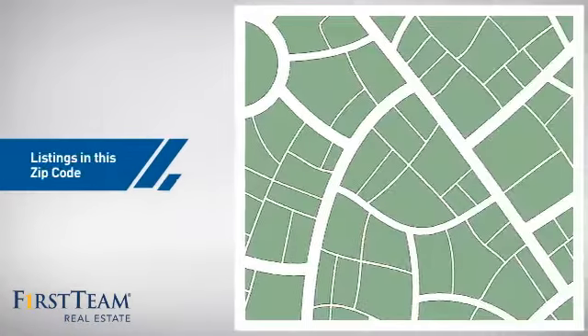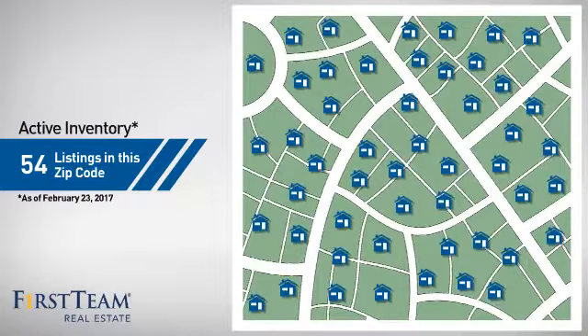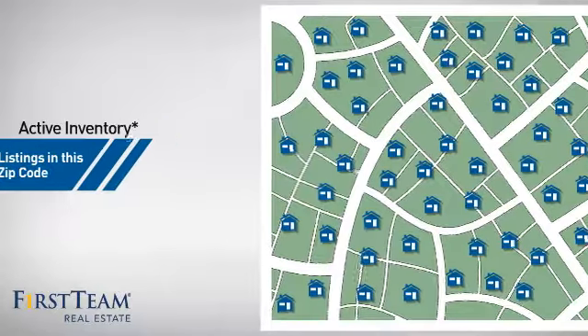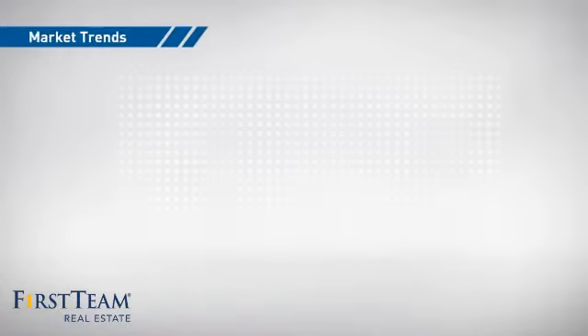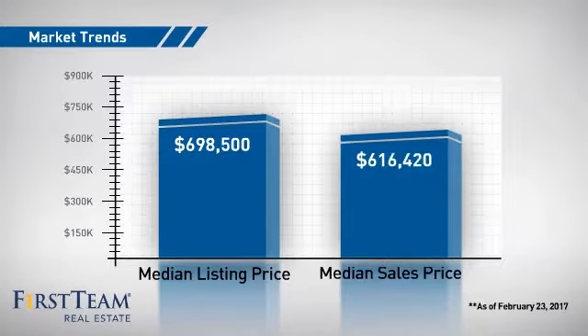Wondering how it stacks up against the competition? There are now just under 55 homes on the market within this zip code, with a median list price of just under $700,000 and a median sale price of just under $650,000.